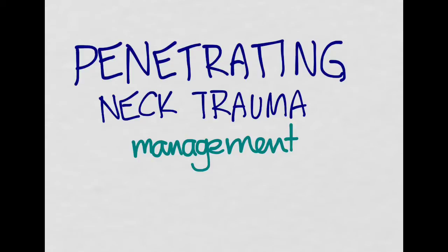We're going to resume our discussion of penetrating neck trauma. Previously we talked about the anatomy, and now we're going to talk about the management of penetrating neck trauma.